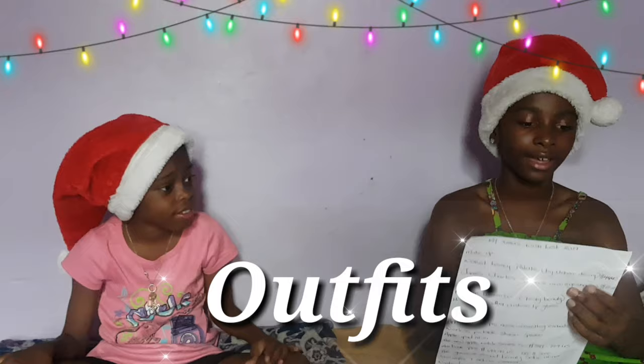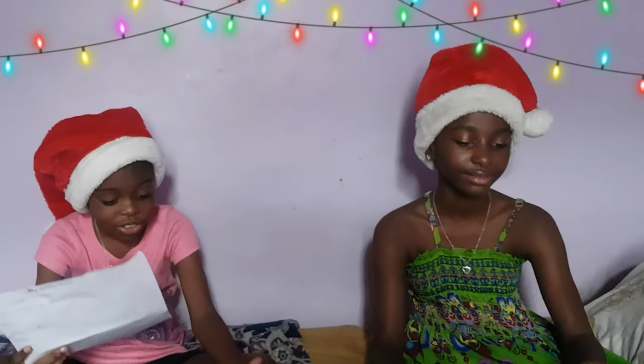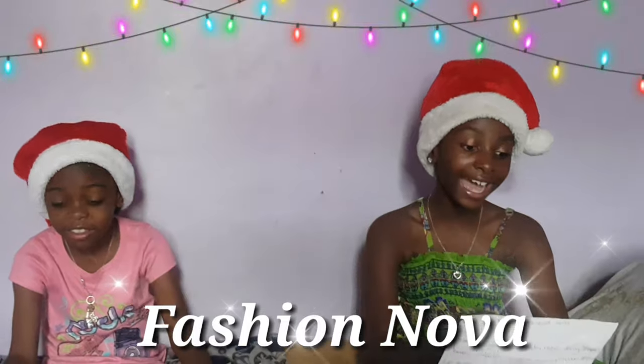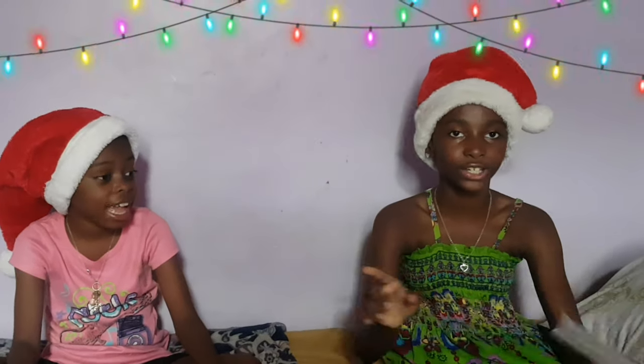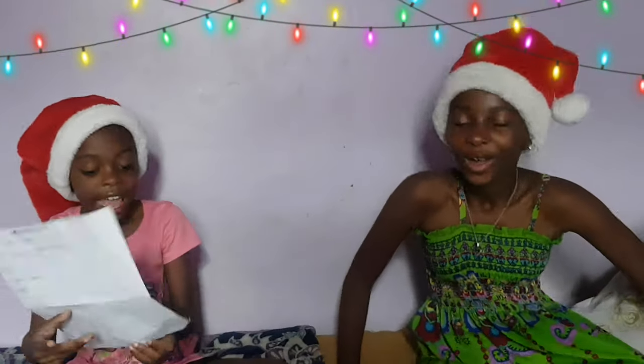For outfits we have joggers and scrunchies — basically any outfit from your favorite store like Fashion Nova. And ear sunglasses from Fashion Nova. I love Fashion Nova so much — their outfits are stunning.